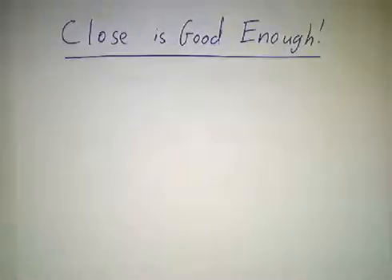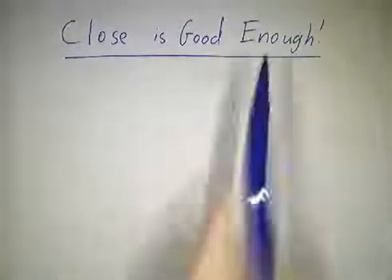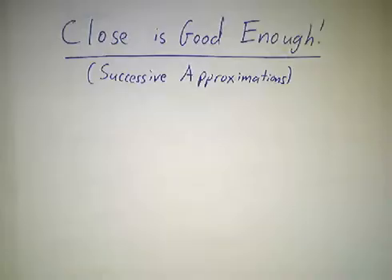In this video we're going to talk about the first pillar of calculus. This is the big idea that all of calculus is based on: close is good enough. Some people might say successive approximations — I prefer close is good enough.